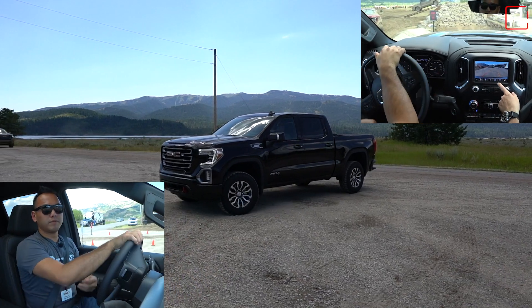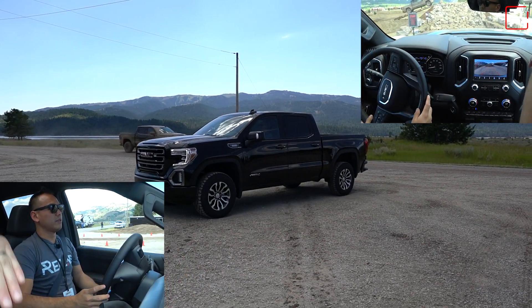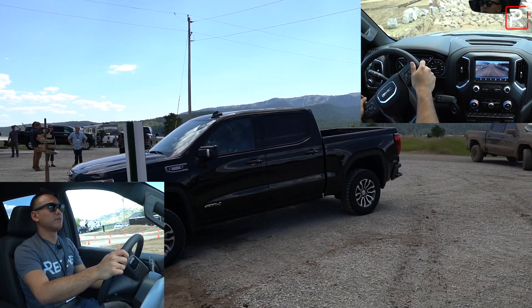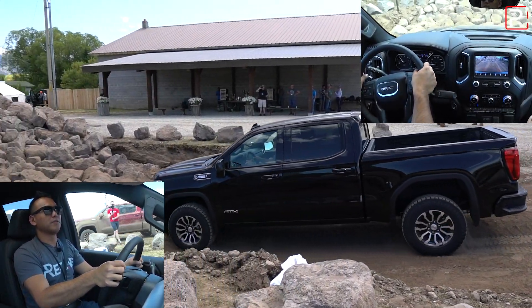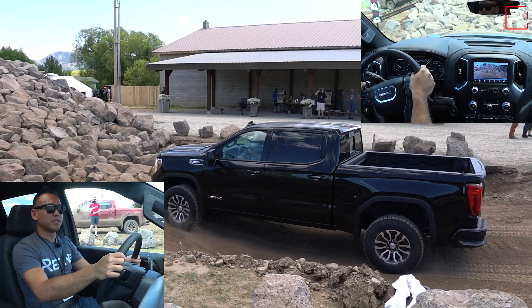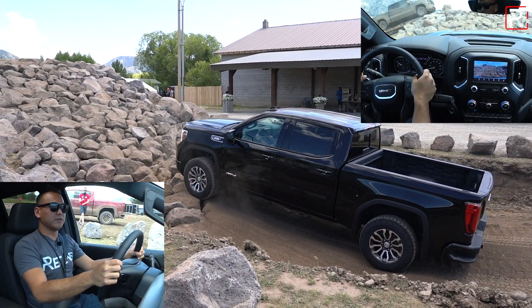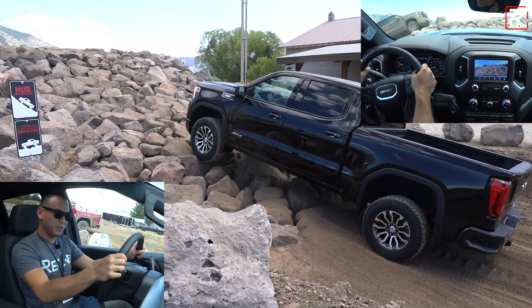We're going to use the front camera quite a bit. You're going to come down here, square up on the hill, and going up is going to be light. Just do gentle throttle, steady to the top. I barely have to push the gas — it's kind of just crawling up on its own.